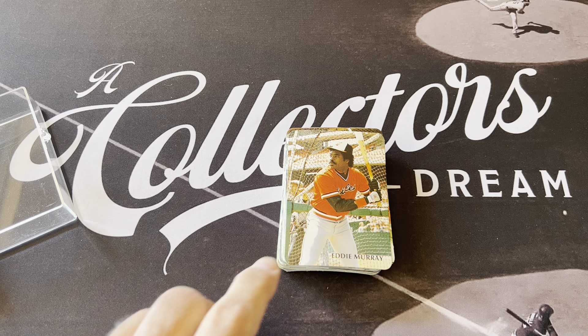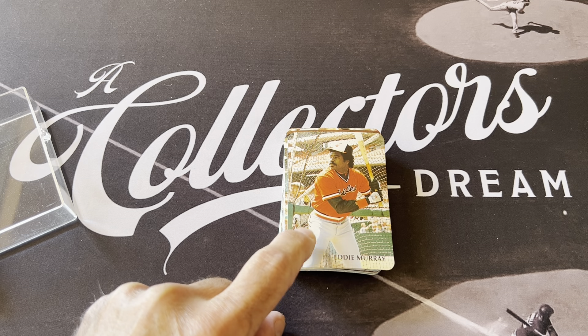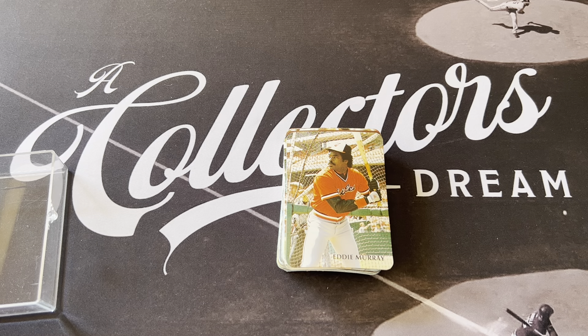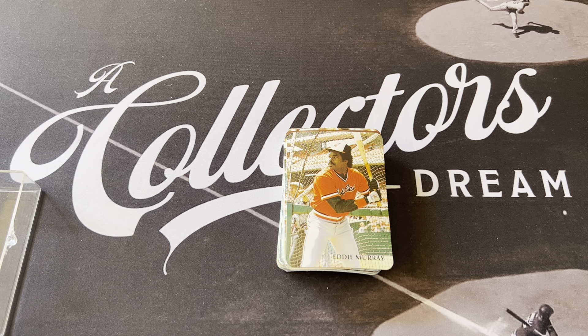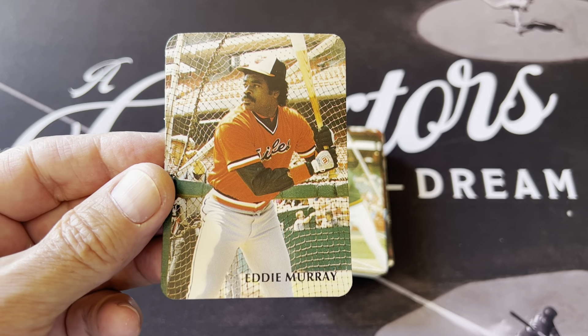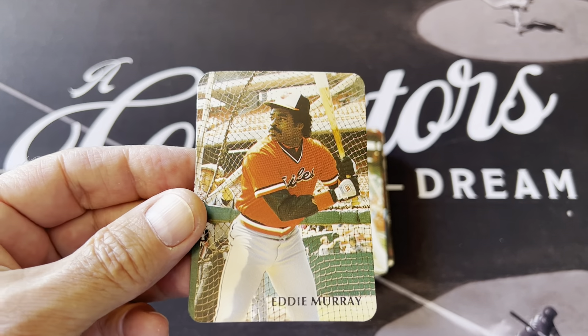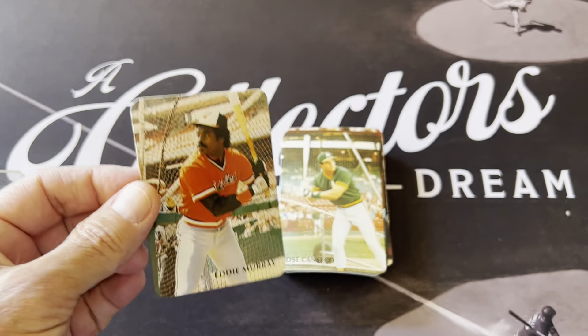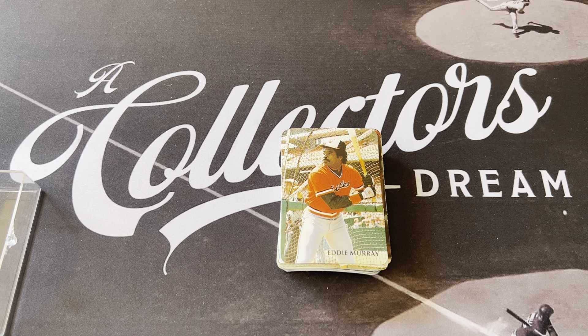This particular set was kind of scary for dealers at the time. Dealers didn't carry them because they were unlicensed, and people were worried about getting in trouble selling these cards. I remember when I was a dealer back in those days, there was like a price list of some things that Broder did — mainly photographs. This is one of the things that he did with the cards. What I like about these cards is they're very similar to the 1969 inserts with the rounded borders and the beautiful photography.